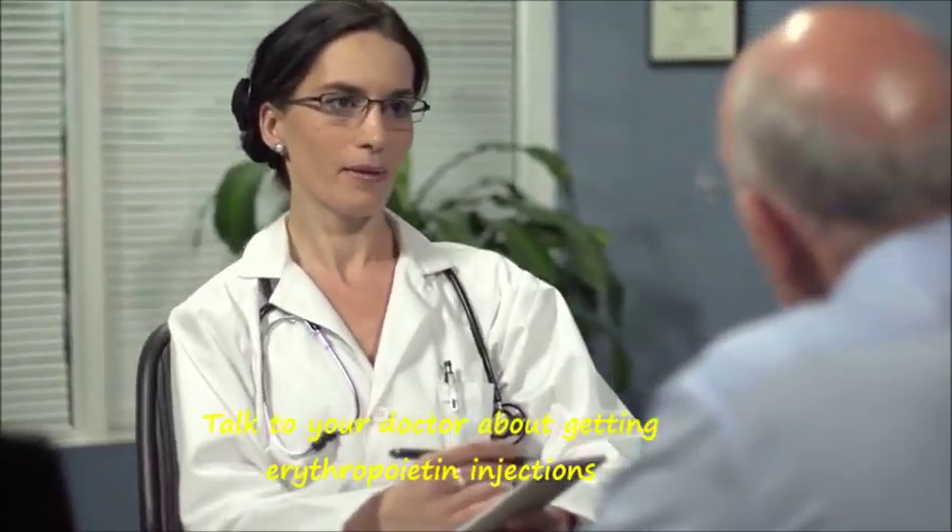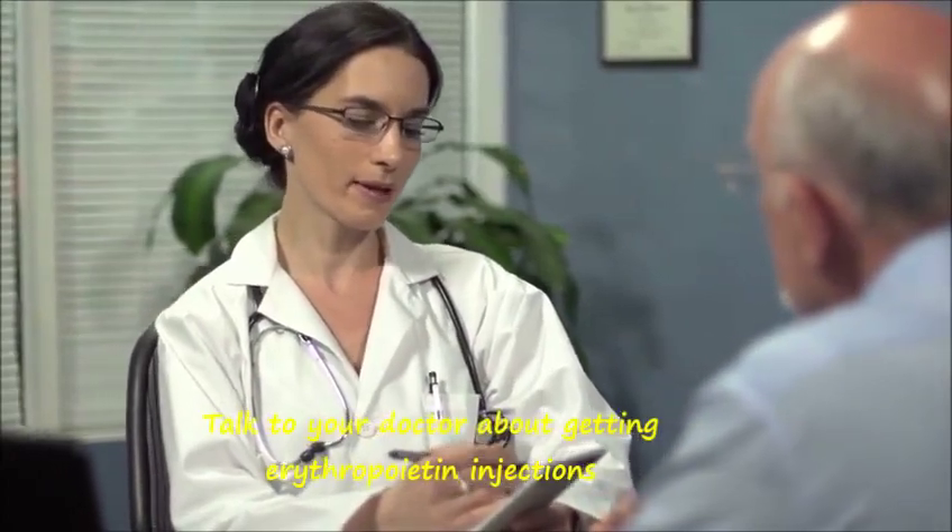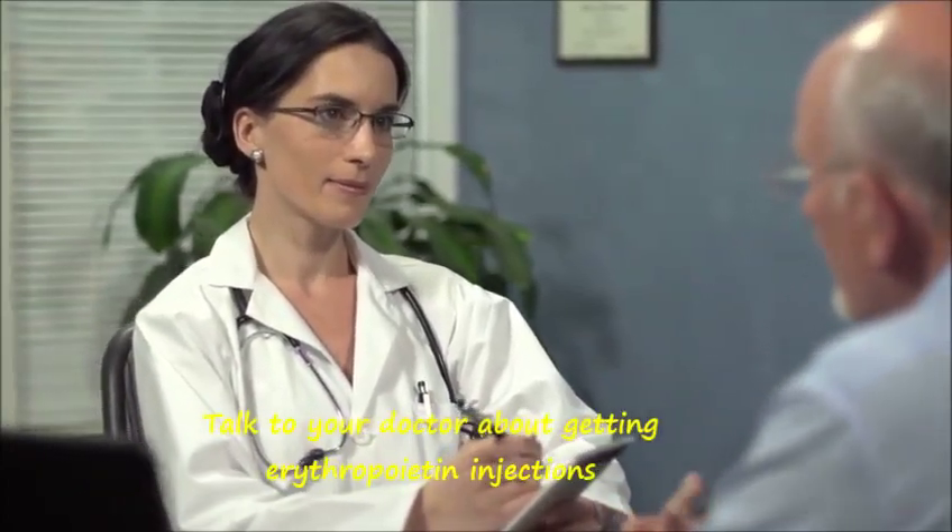Talk to your doctor about getting erythropoietin injections. Erythropoietin is a hormone manufactured by the kidneys to promote the development of red blood cells by the bone marrow.